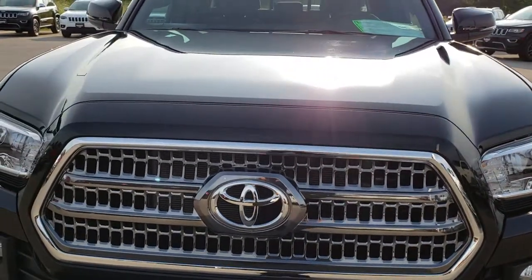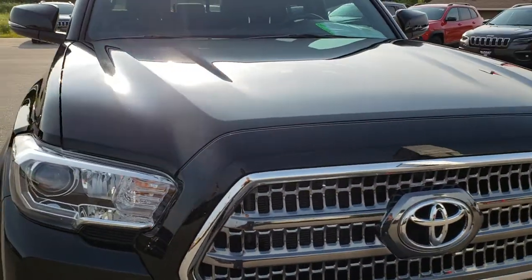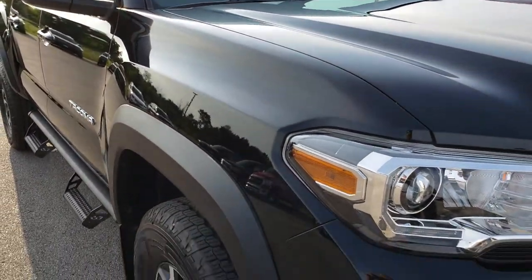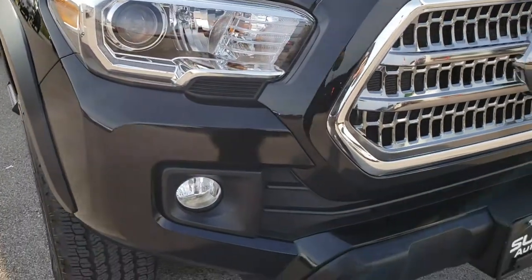Double cab. This vehicle has the 3.5 liter V6 motor. From this HD video you will be able to tell that this truck is extremely clean all the way around, inside and out.